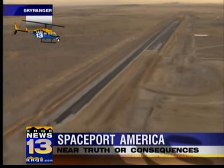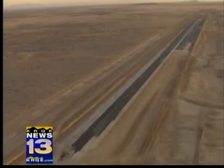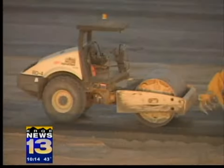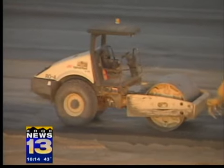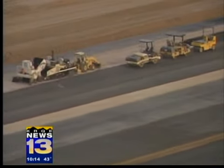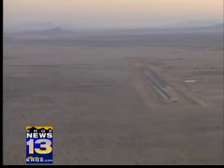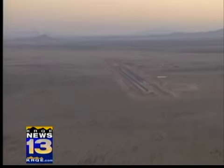The giant 10,000-foot runway at the burgeoning Spaceport America near TRC is already quickly becoming a reality. It was just a patch of dirt a couple of months ago, but giant tractors and paving machines are quickly turning this into a place where, in 2011, rocket ships are to begin carrying tourists outside the planet's atmosphere.